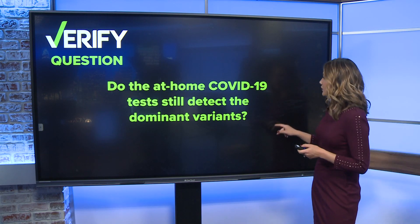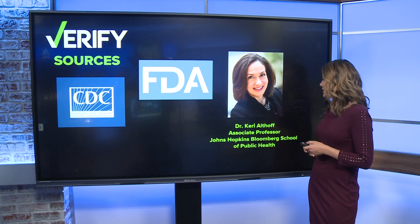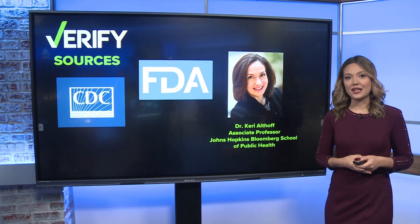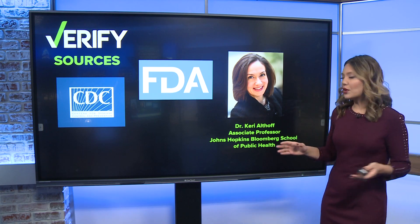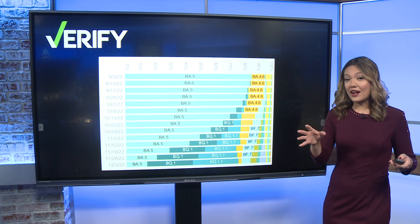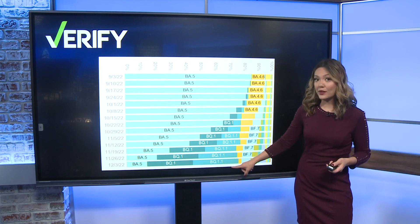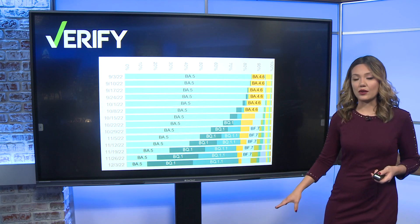Our sources, first and foremost, are the CDC, the FDA, and Dr. Kerry Althoff, who's an associate professor with Johns Hopkins Bloomberg School of Public Health. At this point, it is important to remind you of what the dominant strains are. Right now, that is BQ1 and BQ1.1 — those are the dominant strains we're seeing right now.